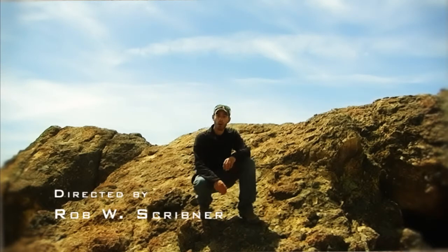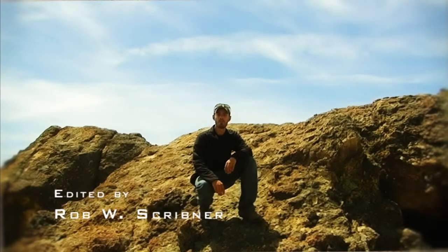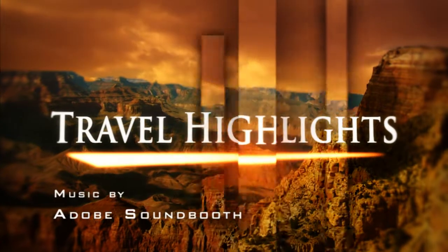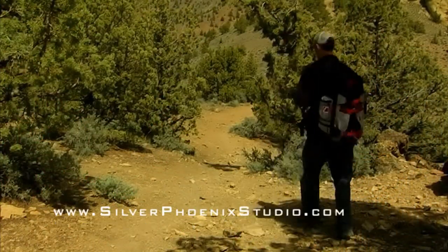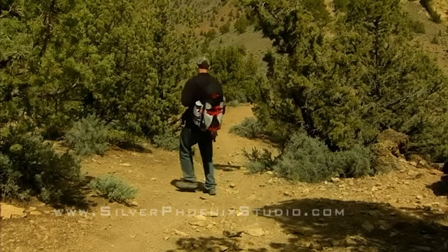Thanks for watching. I'm Rob Scribner, and we'll see you next time on Travel Highlights. Now all I have to do is get down with 20 pounds of camera gear. It was worth it. Just keep telling yourself that, man.